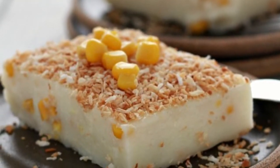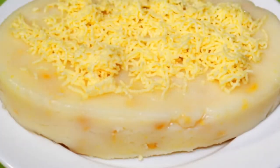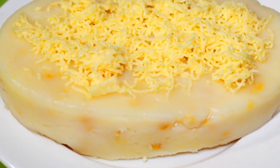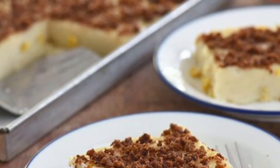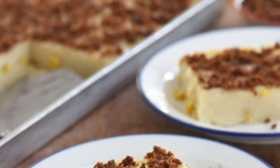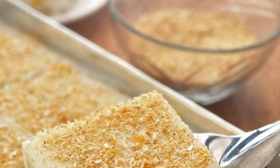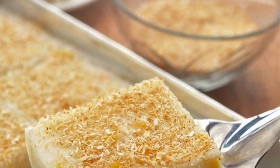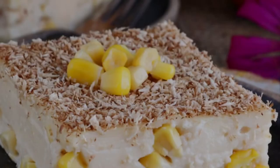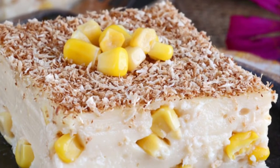Once the mixture thickens, it is poured into serving dishes previously greased with coconut oil and allowed to cool. Once firm, latik — brown coconut cream curds — are sprinkled as toppings. It is also often refrigerated and served cold to improve the texture. The corn kernels and latik are used to add different textures to the Maja Blanca, which by itself usually has a creamy texture.